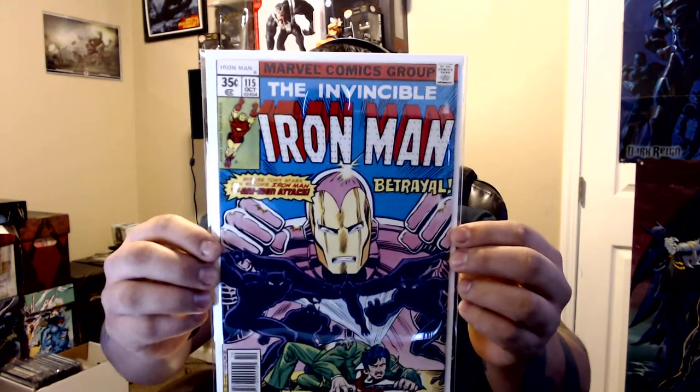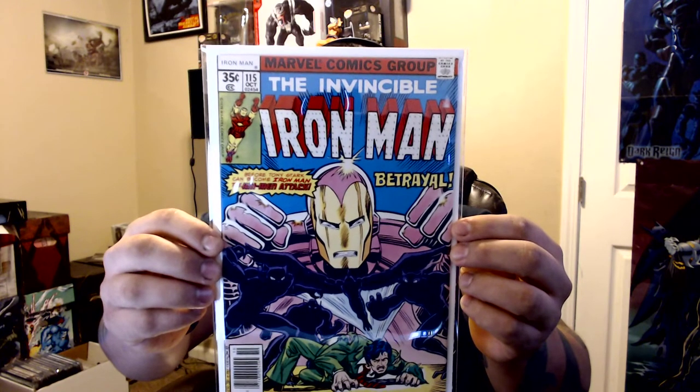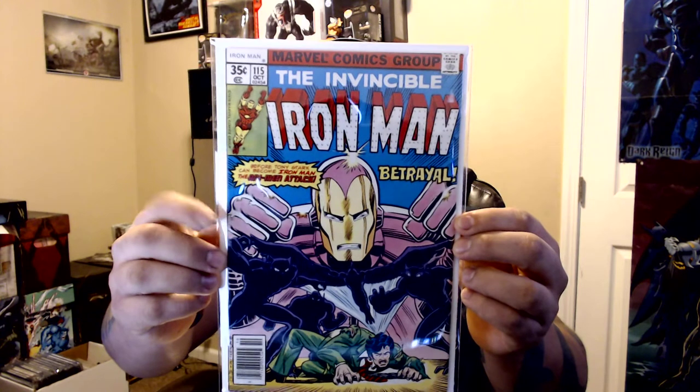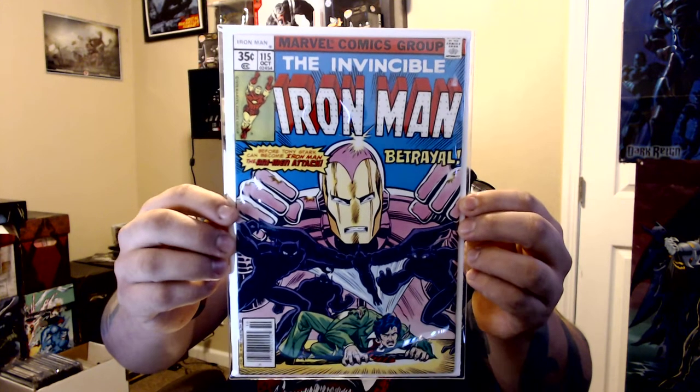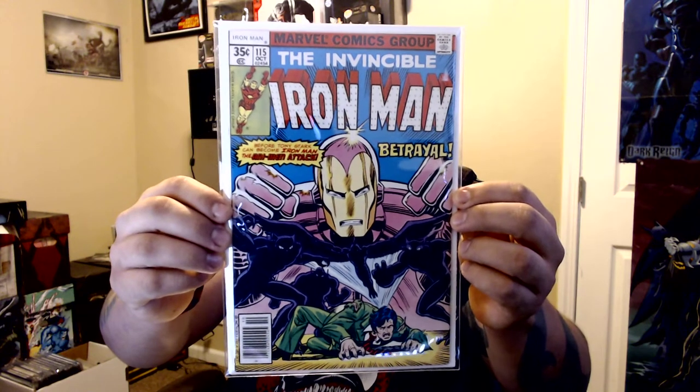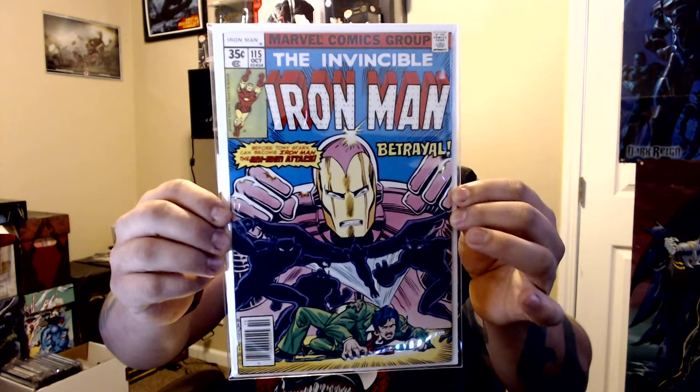Invincible Iron Man number 115 — if I'm not mistaken, this is the first Romita Jr. take on Iron Man. I might be wrong but I'm sure someone will tell me. Most of these Iron Man books I'm going to show you I got from the same guy, and I think I only paid about ten bucks for all of them together.